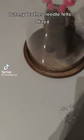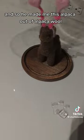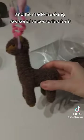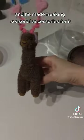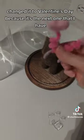I don't think the world is ready for this, but my brother needle felts. He made me this alpaca out of alpaca wool and he made freaking seasonal accessories for it. Let's change it to Valentine's Day because it's the next one that I have.